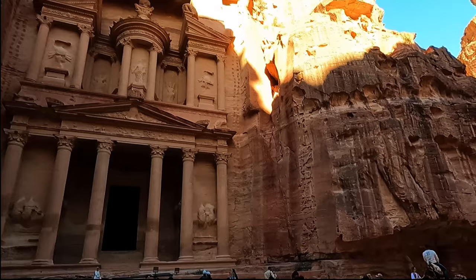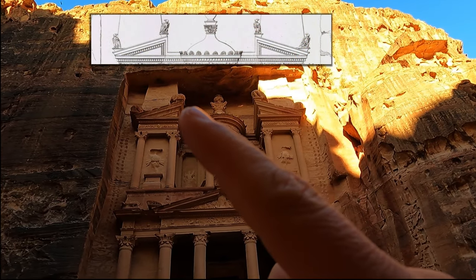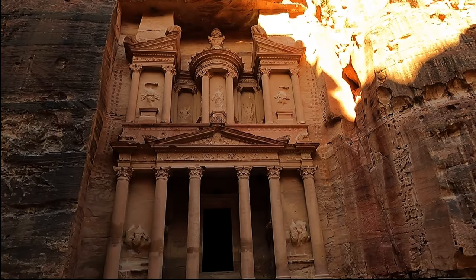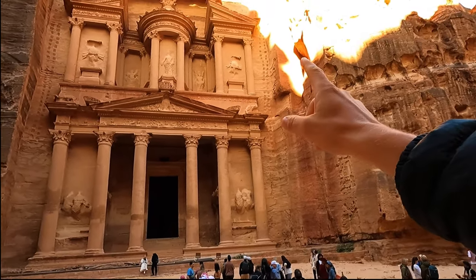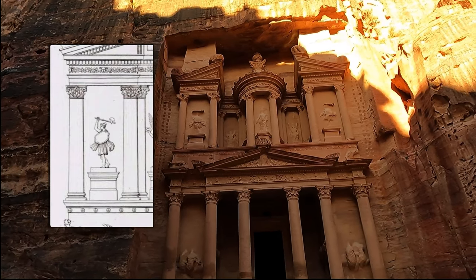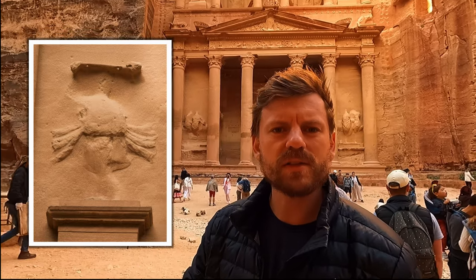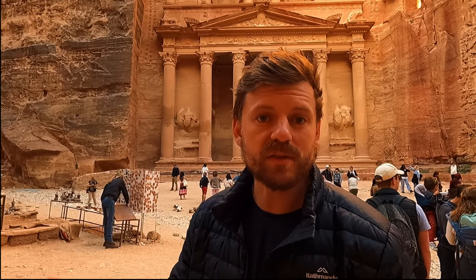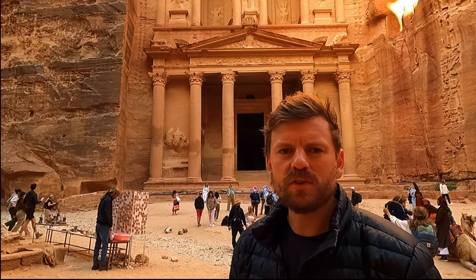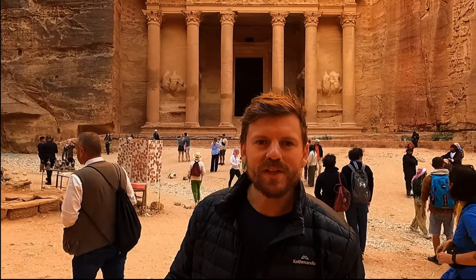Isis and Tyche being the Egyptian goddesses of good fortune — again relevant for this trading hub. At the very top there would have been four eagles, there to carry away the soul, because ultimately this is a mausoleum — a tomb. The most interesting figures are two Amazons, mythical female warriors and hunters who surpassed some men in terms of physical strength and combat skills. I think it tells you something about Nabataean values that they're displayed up there alongside goddesses.